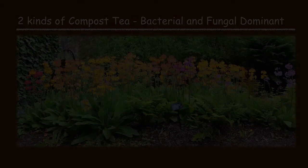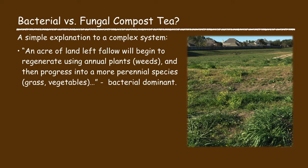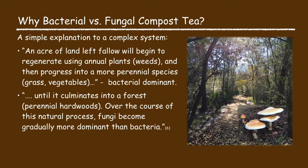There are primarily two kinds of compost tea: bacterial dominant and fungal dominant. A simple explanation is that when a piece of land is left fallow, it begins to regenerate using annual plants, and the plant species slowly change and progress into more perennial species — this is a bacterial dominant soil environment. Eventually this land will turn into a forest, whereupon the fungi in the soil will gradually become more dominant than the bacteria, resulting in a fungal dominant soil environment.